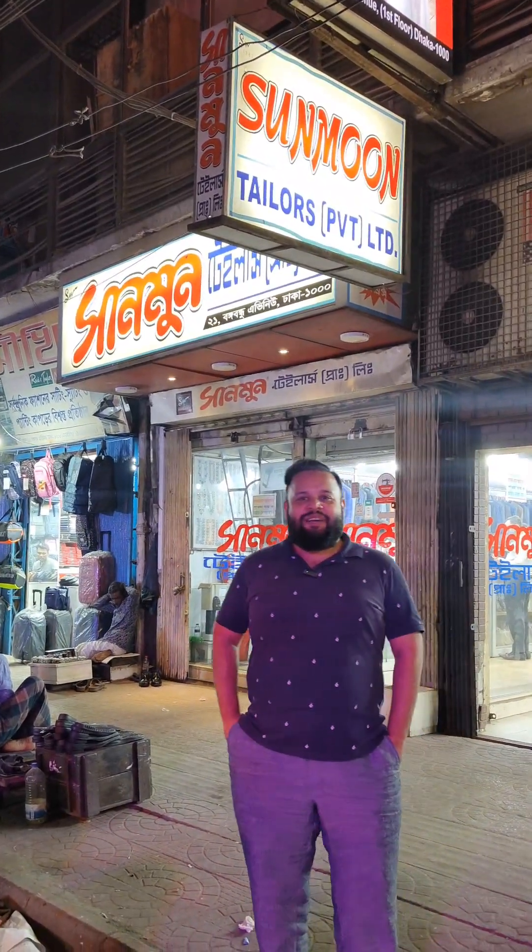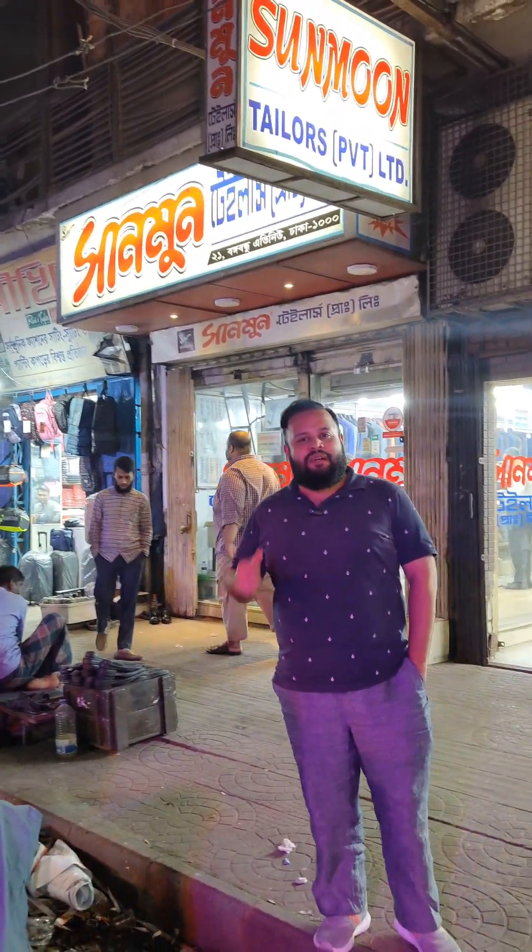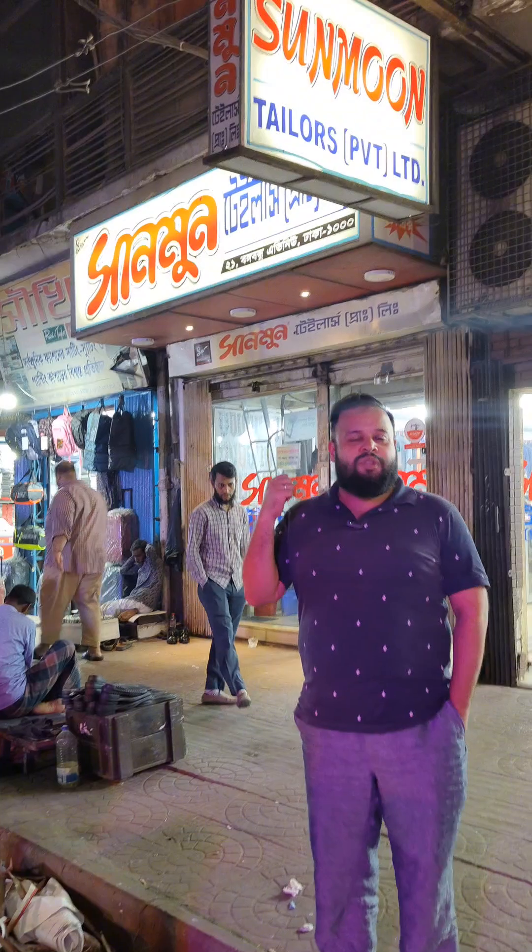Hello everyone, welcome to Aswit Den. Today we are going to be at Sun Moon Tellers Pvt Ltd., since 1982. When we are going to be at Sun Moon Tellers, we are going to have a new program. Sun Moon is the reason we are here, because it is a trusted place to be. So let's go inside and check out the fabric. Let's go.